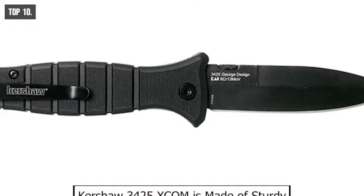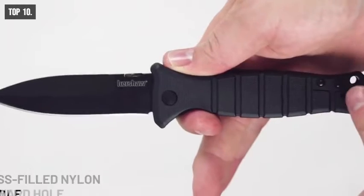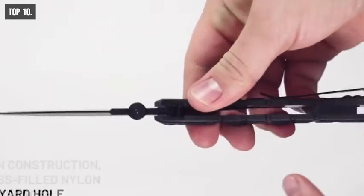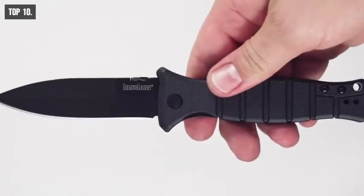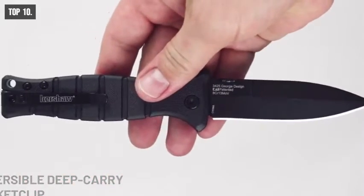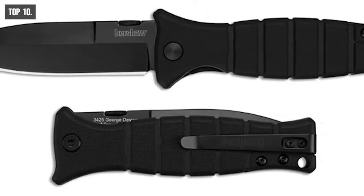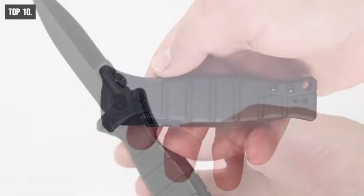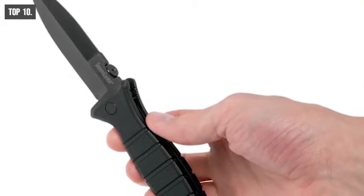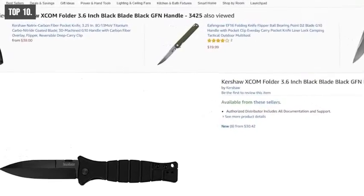Kershaw 3425 XCOM is made of sturdy, all-weather glass-filled nylon. Its grooved handle incorporates a handguard near the blade to help prevent slipping. It also features a reversible deep carry pocket clip, so the knife carries unobtrusively low in your pocket. This versatile XCOM will keep you always ready for any unexpected duty call. This knife is available on Amazon.